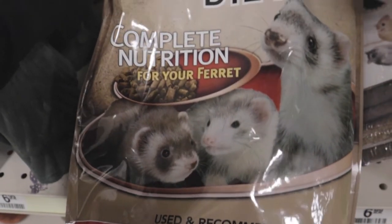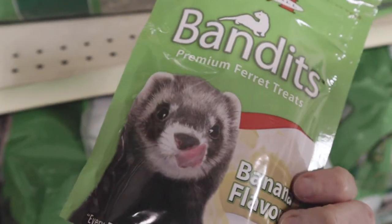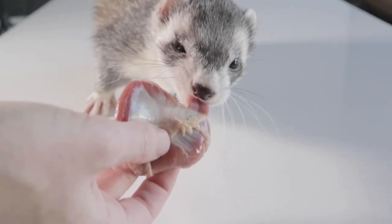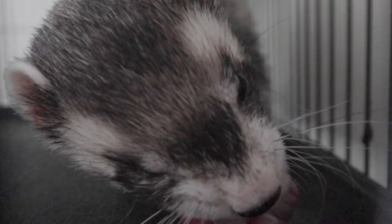What would you think if someone told you that most of the ferret food you see on display at pet stores is actually harmful to ferrets? In this video, I'll show you why you should avoid commercial ferret foods and what is actually biologically appropriate for your ferret to eat.